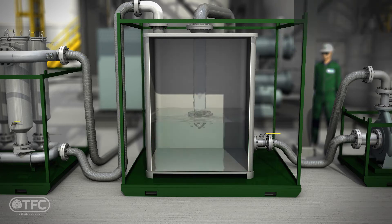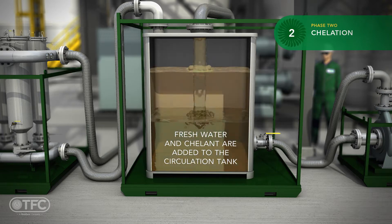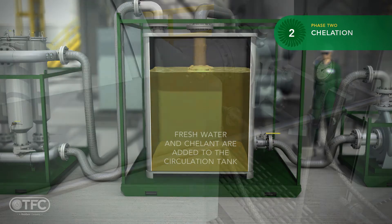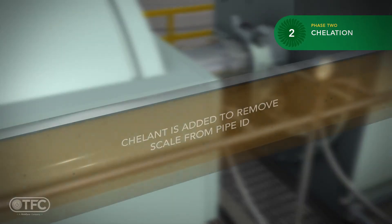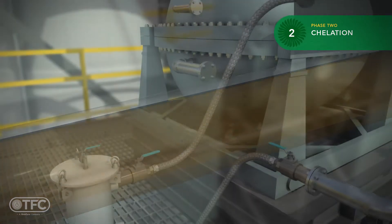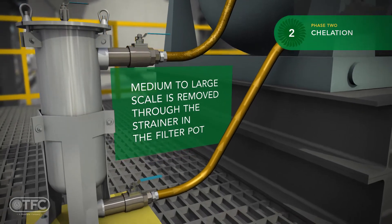We are now ready for the chelation phase of the chemical cleaning. Fresh water and chelant are added to the circulation tank. The chelant solution is circulated throughout the first circuit to remove scale from the pipe wall, and then circulated through a coarse filter to remove large particulate.